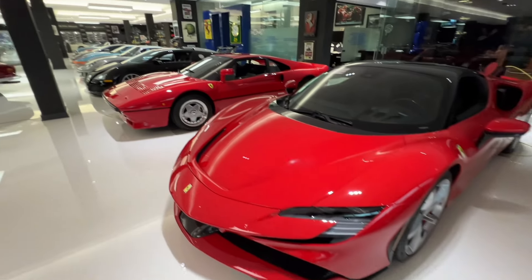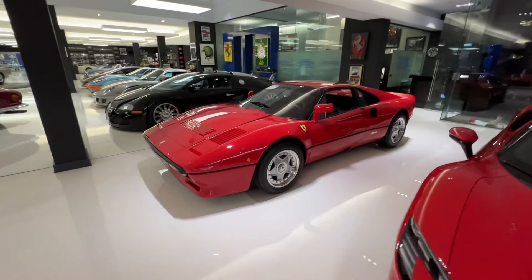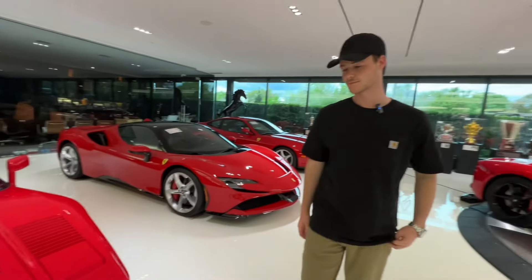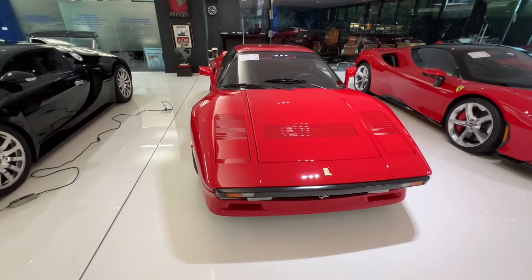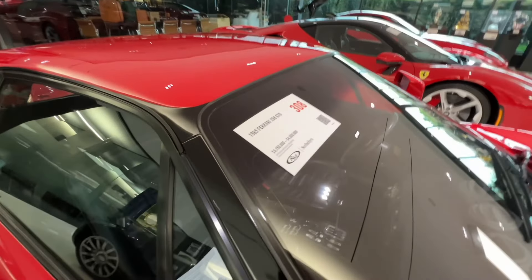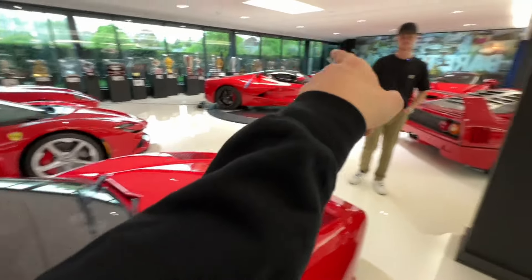And then an SF90 to match, and a 288 GTO — this was Ian Poulter's old 288 GTO. So he's got the proper big five Ferraris. These cars are also insanely expensive — 3.7 to 4 million — just below the LaFerrari and the F50.